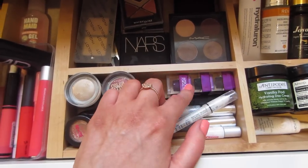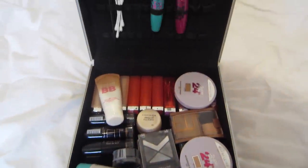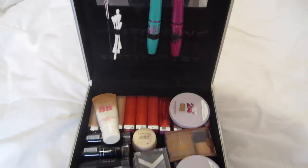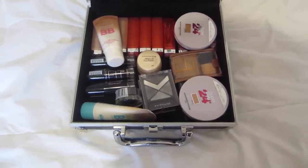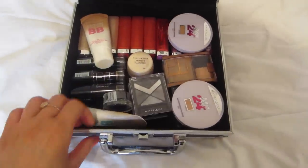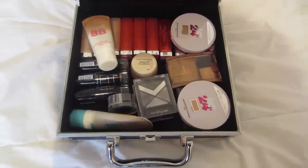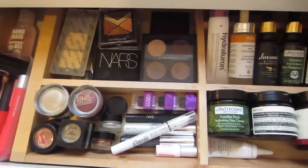And then some Physician's Formula gel eyeliners. I thought I'd also show you guys my little Maybelline kit — as some of you may know I occasionally do makeup videos on the Maybelline Australia YouTube channel, so I like to keep everything in just this little case I bought. It makes it a bit easier for videos to have all the products in front of me. That's all my makeup.